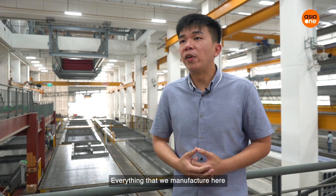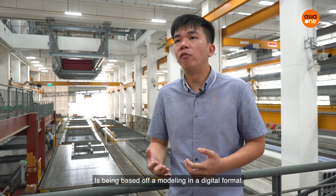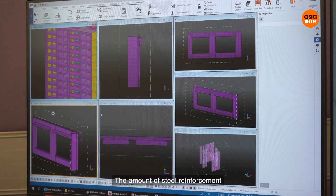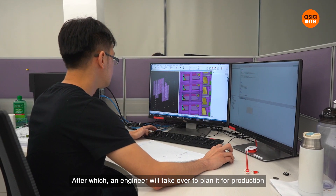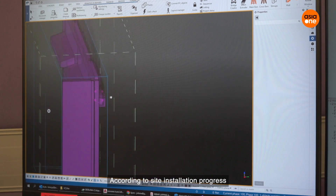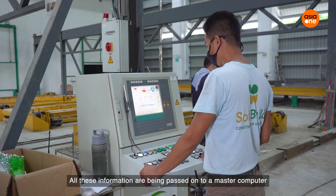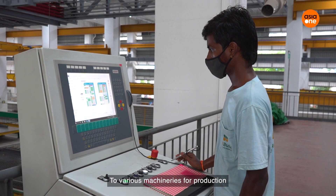Everything that we manufacture here is based off modelling in a digital format. From this, there is various information such as the panel sizes, the amount of steel reinforcement, and the amount of concrete to be included. After which, an engineer will take over to plan it for production according to site installation progress. All this information is then passed on to a master computer, which passes it on to various machineries for production.